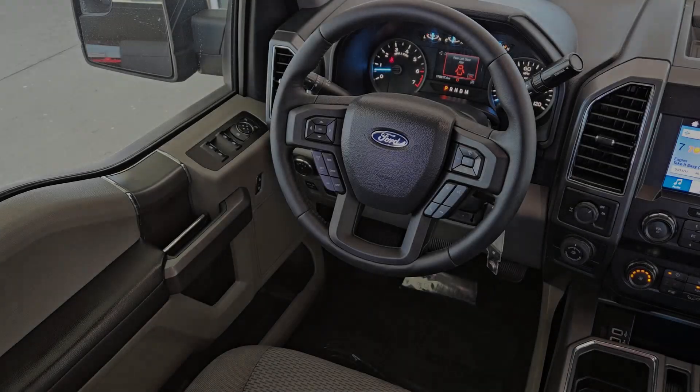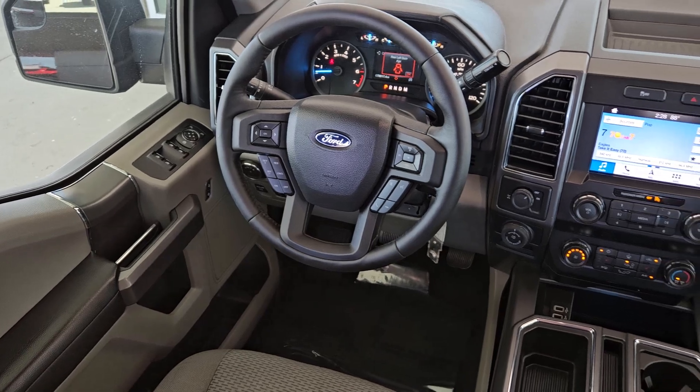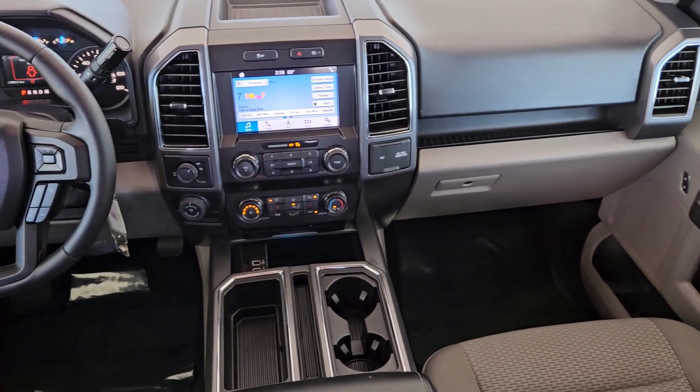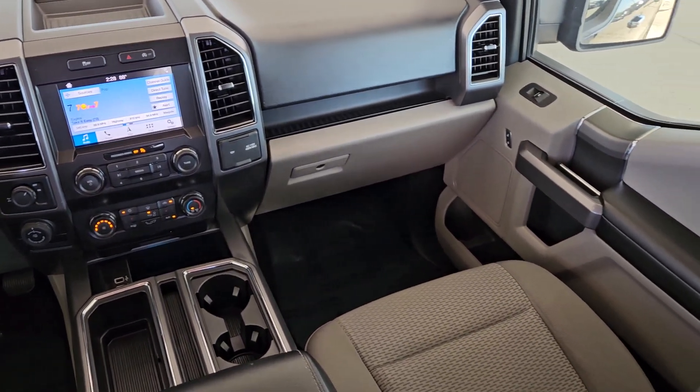The following are some of this vehicle's highlighted options: satellite radio, remote engine start, heated mirrors, leather-wrapped steering wheel, power driver seat, heated front seat.